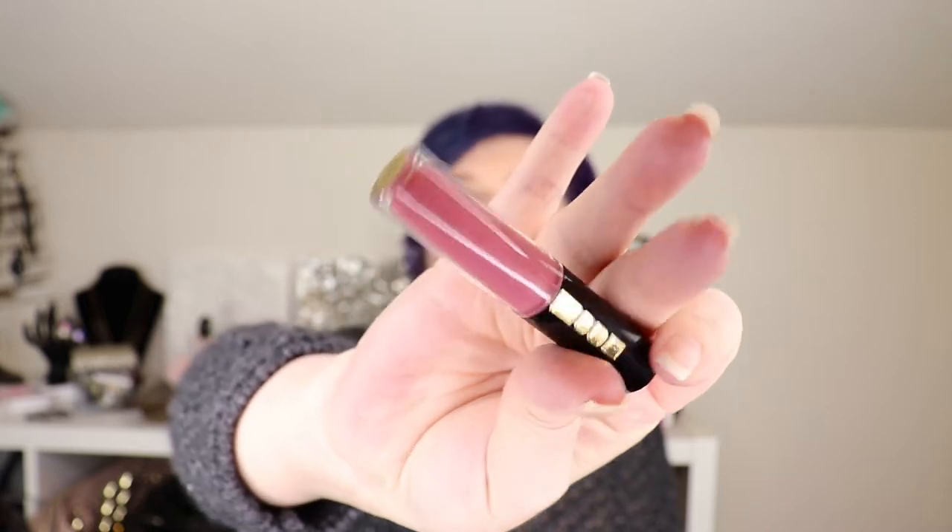I broke into the Pat McGrath little lip gloss mini trio and I love these. My favorite is this color right here in Divine Rose — it's gorgeous. I do really like this formula. I'm wearing Divine Rose over another lipstick today. I love it.